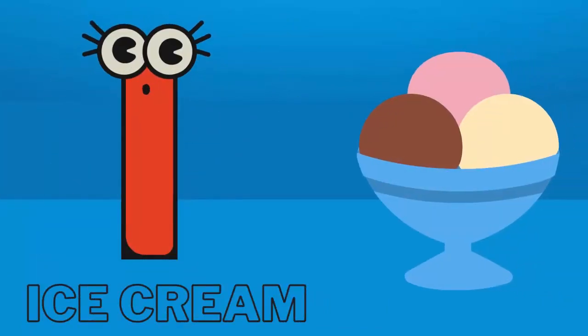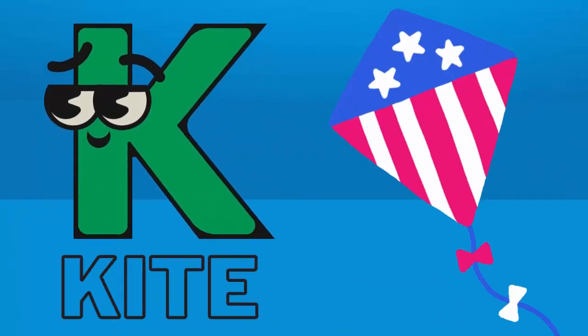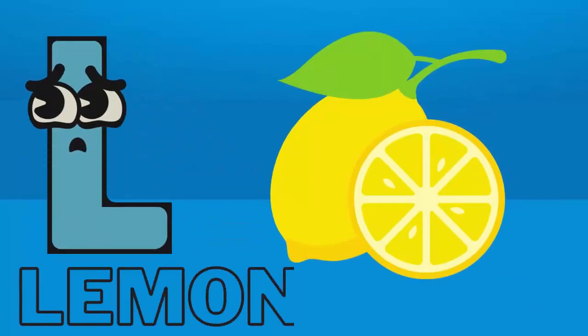I for ice cream. J for joker. K for kite. L for lemon.